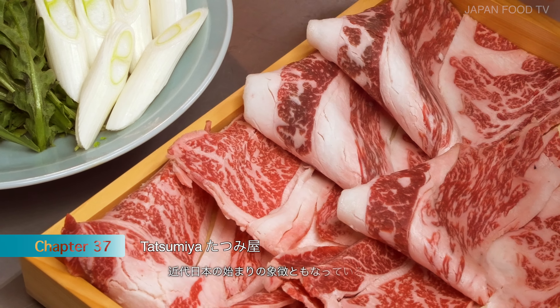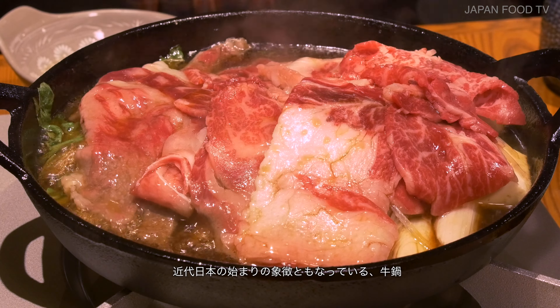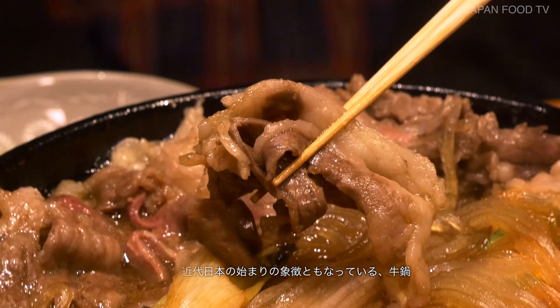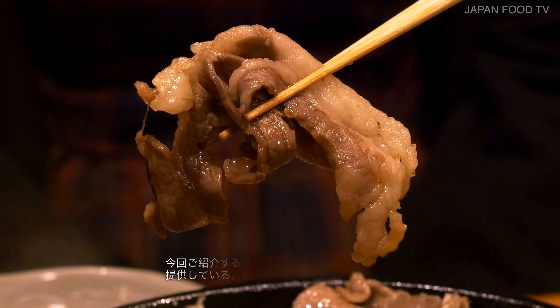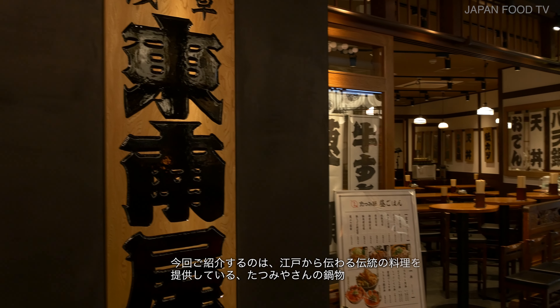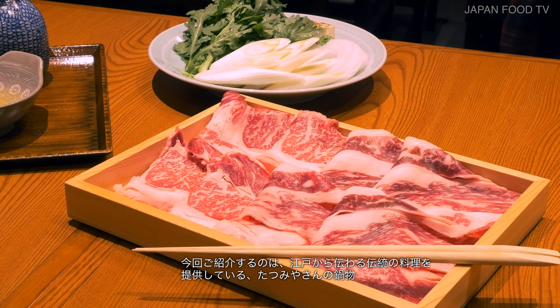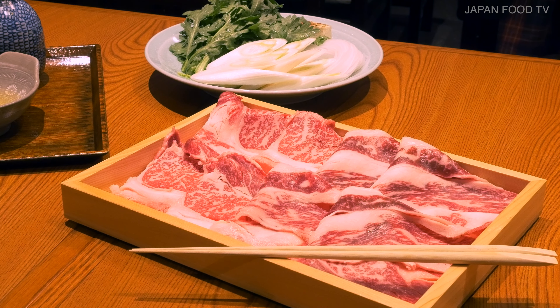The Japanese beef hot pot dish is a symbol of the origin of modern society in Japan, where we say that the sound of civilization and enlightenment can be heard. What we are going to introduce this time is hot pot dishes from Tatsumiya, a restaurant that has been offering traditional dishes since that era.